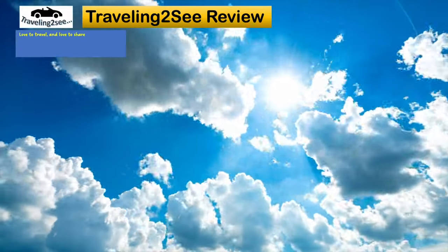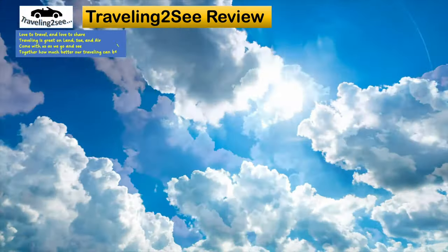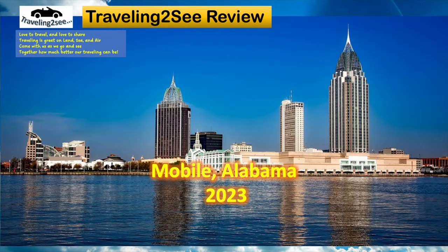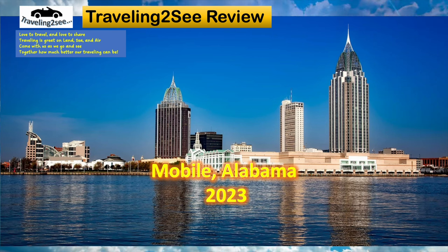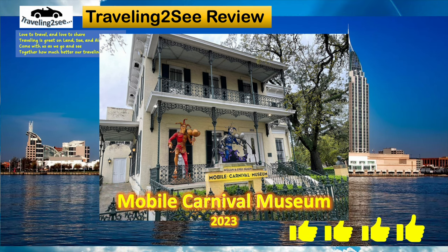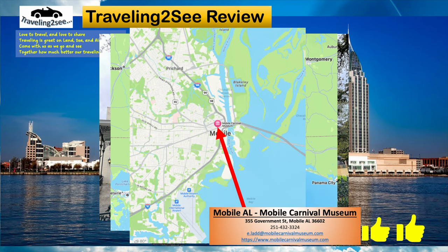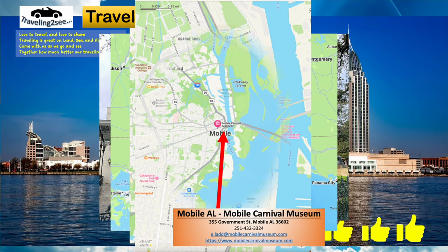If you like this video, you're bound to like some of our other ones, so check out our channel. We're focused on traveling and bringing you the latest information about the Gulf Coast area. Today was Mobile, Alabama, 2023, focusing on the Mobile Carnival Museum. I had a lot of fun putting this video together. I hope you've had fun watching it and plan to go check out the Carnival Museum. We've got another video on the Battleship Park, and we've got one on Mardi Gras in Mobile.